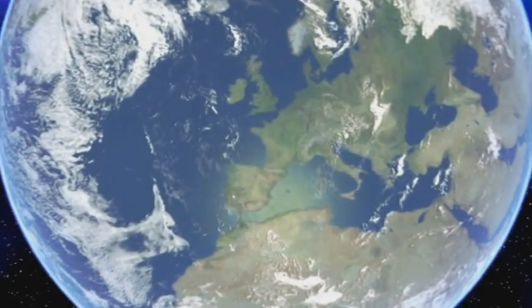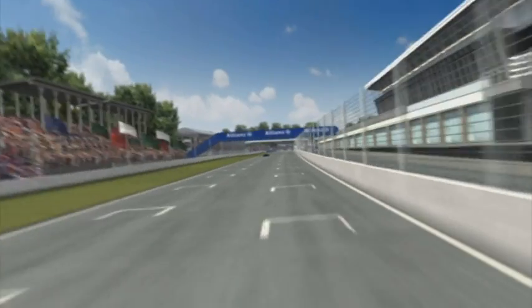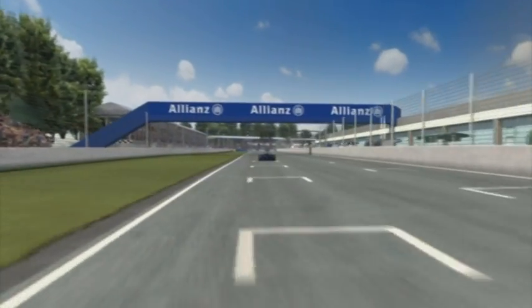Where once aircraft of the Royal Air Force used to take off is today's Silverstone's F1 circuit, the home of British motor racing. Steeped in tradition, the circuit offers lots of quick corners and fast straights, especially around the first sector.